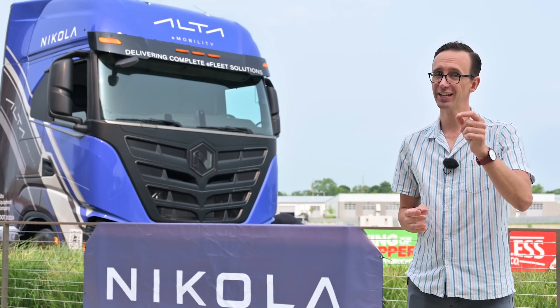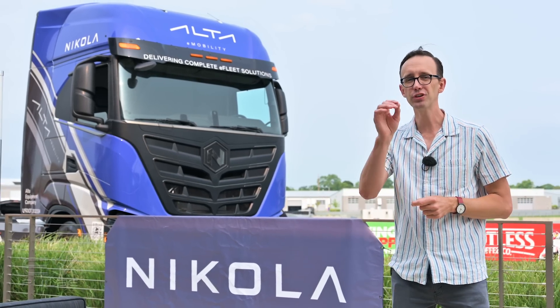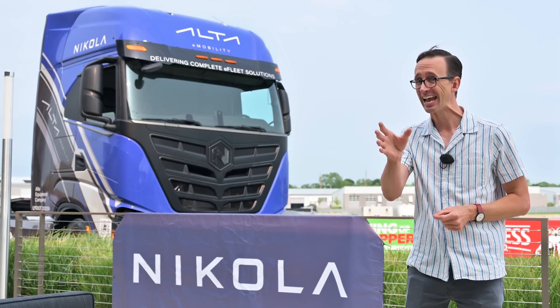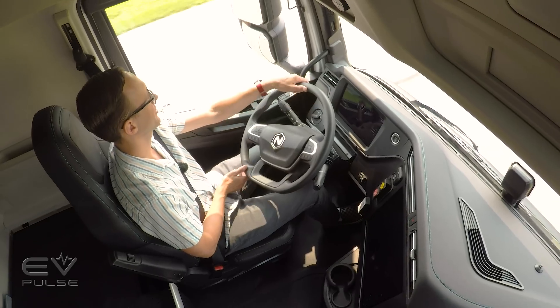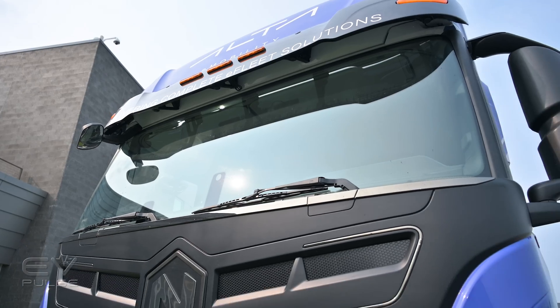It's not just passenger cars and light duty pickups that are going green. A company called Nikola is looking to revolutionize heavy hauling with its battery electric and hydrogen fuel cell powered Class 8 trucks.